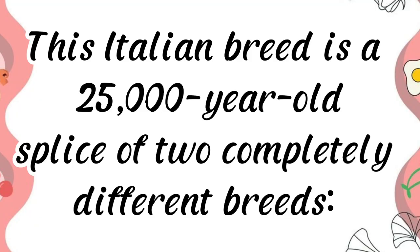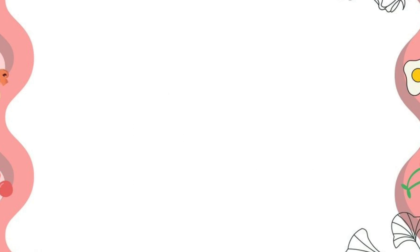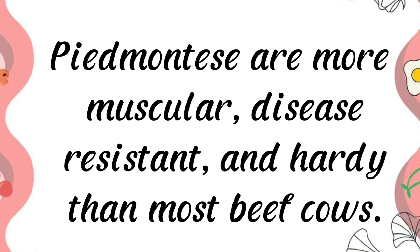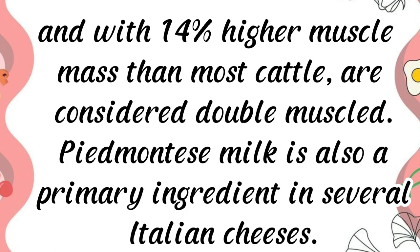The Piedmontese is an Italian breed with a 25,000-year-old lineage, a splice of two completely different breeds: the European and Pakistani zebu. The breed was brought to North America in 1979. Piedmontese are more muscular, disease-resistant, and hardy than most beef cows. Due to a genetic abnormality, they are capable of developing muscle at an unrestricted rate.